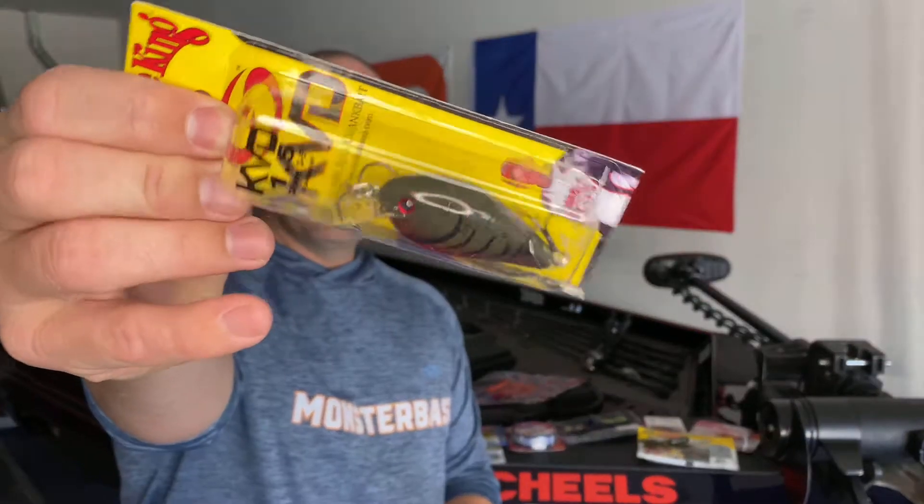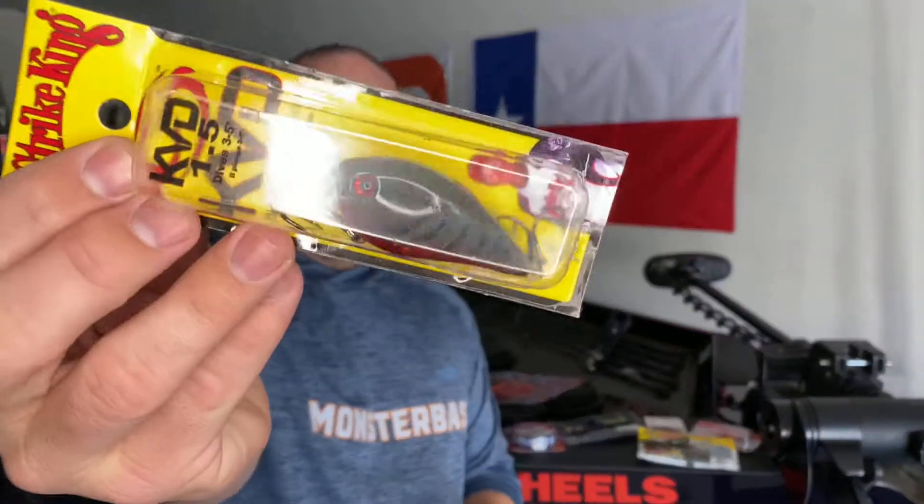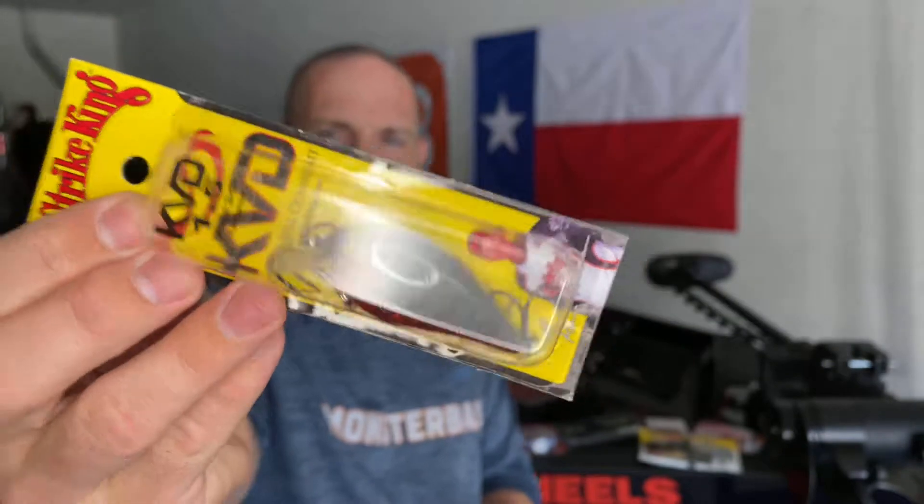We're going to start with some heavy hitters right up front. I don't know if anyone's ever heard of the initials KVD, but it stands for Kevin Van Dam. The man has won multiple classics and one of the lures he used was the KVD 1.5 square bill. This particular color is the Phantom Watermelon Red Crawl — a great color that works well in many different bodies of water, banging off timber and rocks. This lure has won KVD many classics.